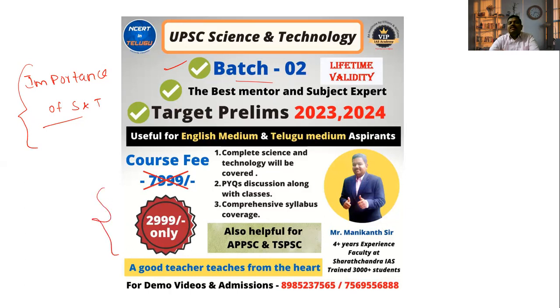You can join the Science and Technology course. The fee is 3,000, but currently only 2,390. We are going to provide a complete science and technology course with previous year questions, comprehensive coverage of the syllabus, daily main questions, prelims questions, and feedback on answers. I hope you join the course. Thank you, all the best.